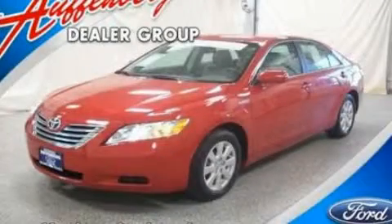With an EPA estimated rating of 34 miles per gallon on the highway, this vehicle helps leave money in your pocket where you want it. This vehicle is sure to sell fast — call and arrange your test drive today.